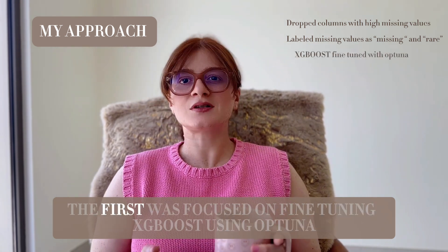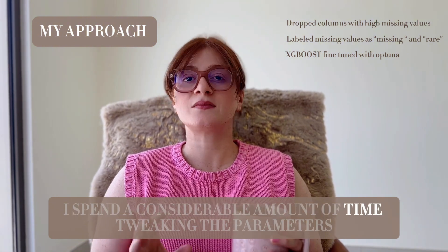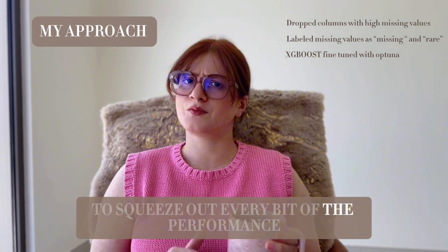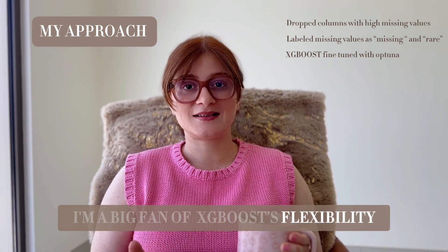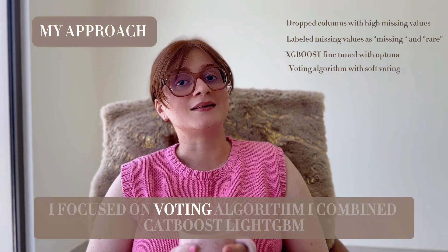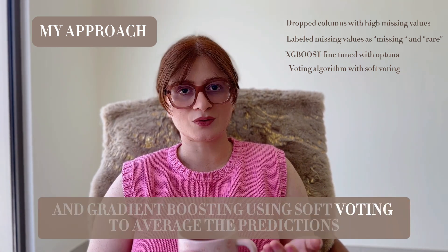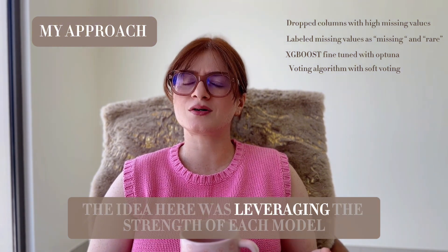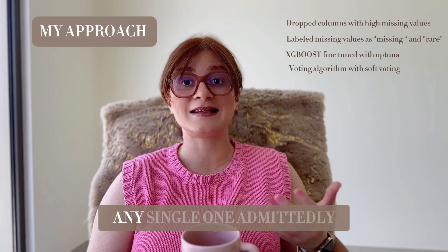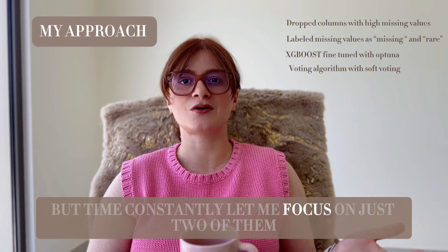I built two main entries for the competition. The first was focused on fine-tuning XGBoost using Optuna. I spent a considerable amount of time tweaking parameters such as the learning rate and maximum depth to squeeze out every bit of performance. I'm a big fan of XGBoost's flexibility and I aimed for that sweet spot where the model really shined. For my second entry, I focused on a voting algorithm — I combined CatBoost, LightGBM, Random Forest, and Gradient Boosting using soft voting to average their predictions. The idea was leveraging the strength of each model, hoping their combined wisdom would outperform any single one. Admittedly, I was hoping to fine-tune each of these models but time constraints let me focus on just two of them.